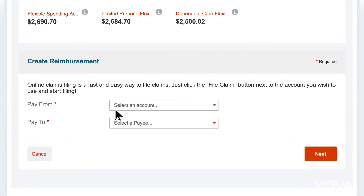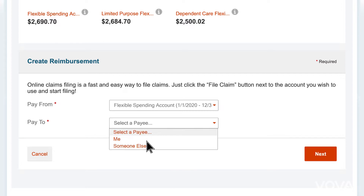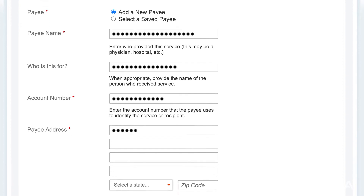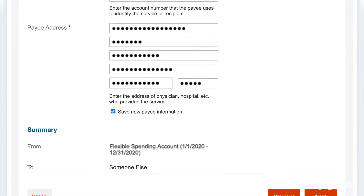Next, select the account you want to deduct funds from. The accounts you've selected will appear on your homepage for access. Next, select the payee — this is the organization or provider that you need to pay. You can directly pay the provider or reimburse yourself if you paid the expenses out-of-pocket.